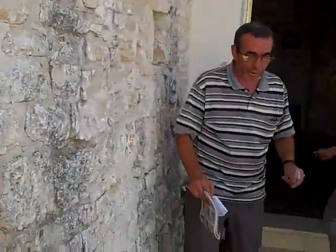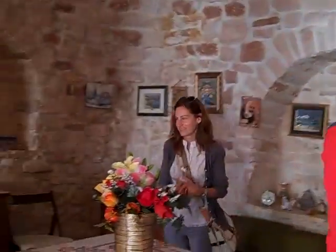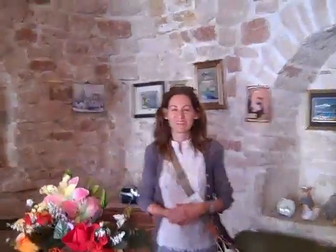We're getting to go into the real Trullo. Buongiorno. There's Adriana. Now I see you in your face.